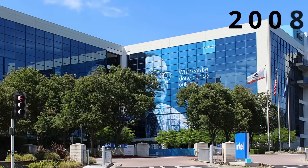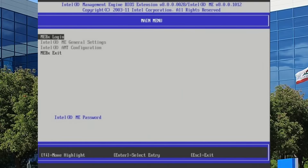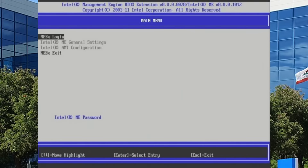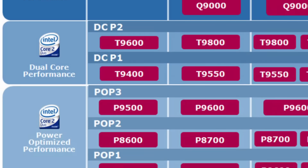In 2008, Intel began quietly installing software called the Intel Management Engine, or IME, on virtually every CPU it sold. They said it was for remote management, tech support, diagnostics, patching — nothing to worry about.